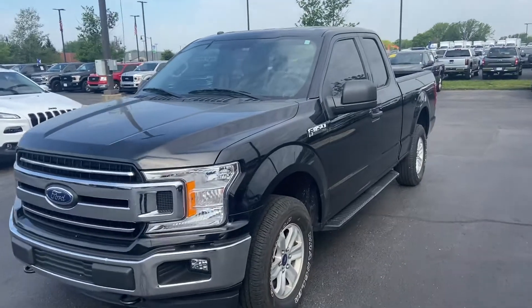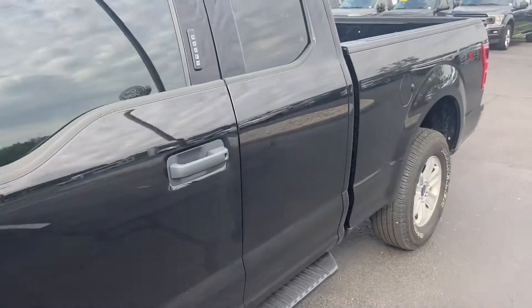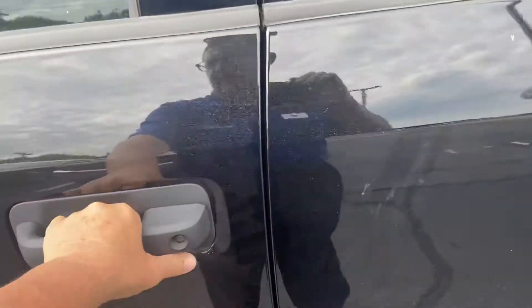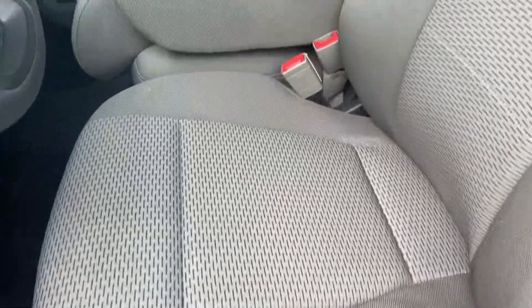This is Steve Angle at Bill Estes Ford. This is the 2018 Ford F-150. It is an XLT, beautiful black, gray cloth interior.